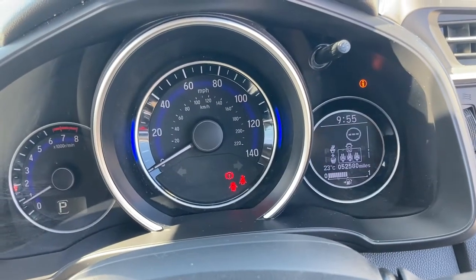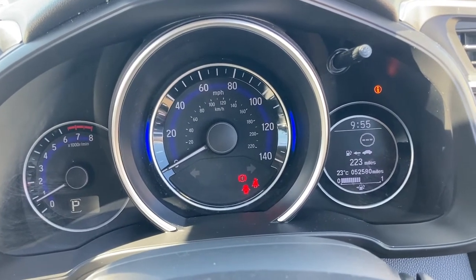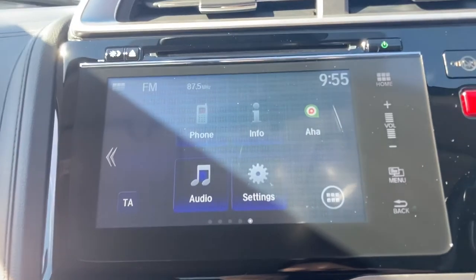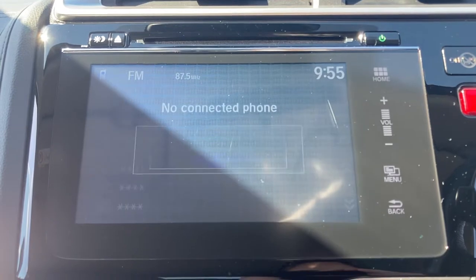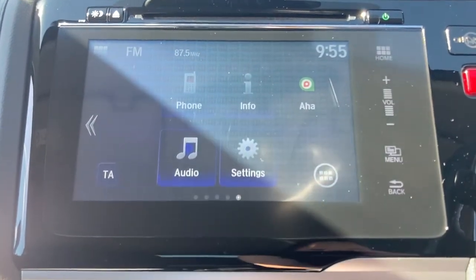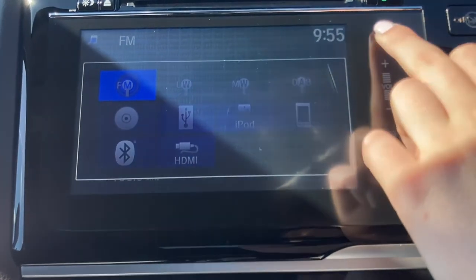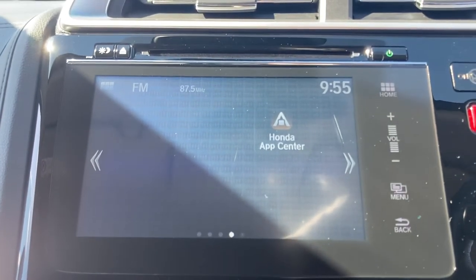The buttons on your bottom right hand side operate your small digital screen in your cockpit which can display various car functions and also tells you how many miles you've got left until you need to fill up. Moving across you do have your seven inch touchscreen display with your integrated CD player just above, and you can connect any phone device using the integrated Bluetooth with a click of a button. You can also listen to various radio stations or connect another device via the USB charging ports below, and you can download further apps using your Honda app sensor.